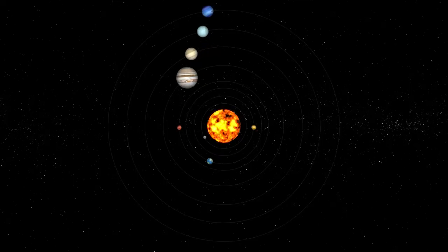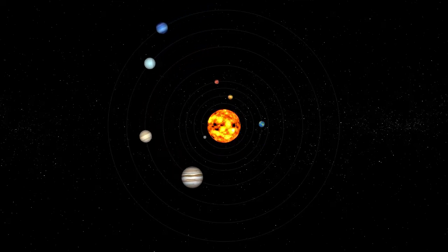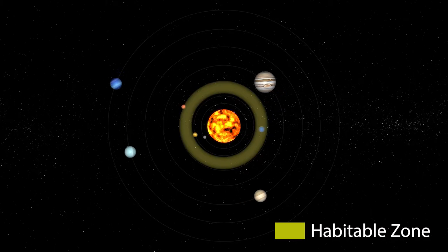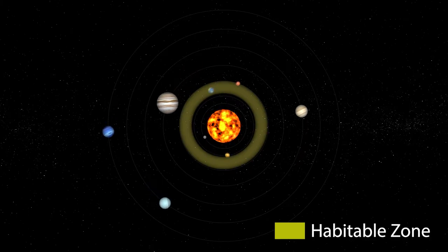A big reason for this is Earth's distance from the Sun — something scientists refer to as the habitable zone, or the Goldilocks zone. It's not too cold, and it's not too hot. But just right.